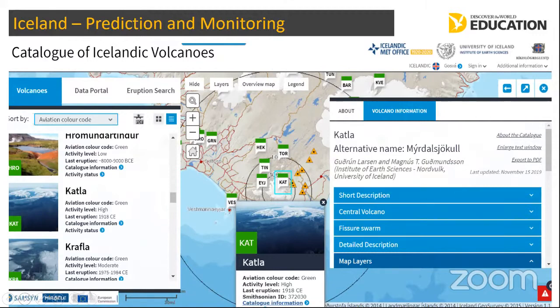Katla generally erupts within 10 years of Eyjafjallajökull erupting, and Eyjafjallajökull erupted in April 2010 — so again, it is overdue. Katla is a huge volcano with a massive caldera the same size as Reykjavik, around 14 kilometres wide and 11 kilometres in depth. The Icelandic people don't say if Katla erupts — they talk about when Katla erupts. And this is the one they are really focusing on with fantastic preparation, monitoring and planning.